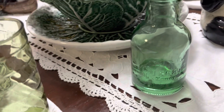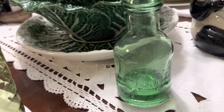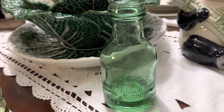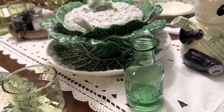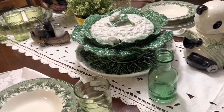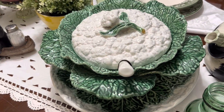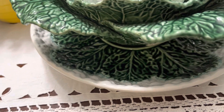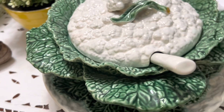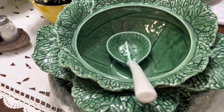I also found this jar which is from 1868 — it was a honey jar, it's missing the top, but that's typical for something that age. And then one of my fantastic finds was this cabbage soup bowl. It has the platter underneath that goes with it, and then the top and the spoon.